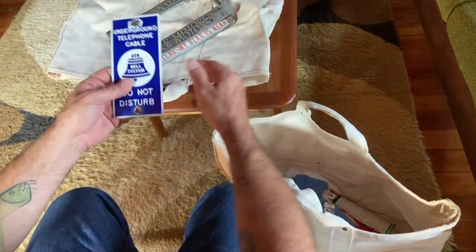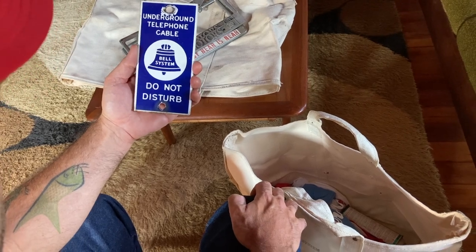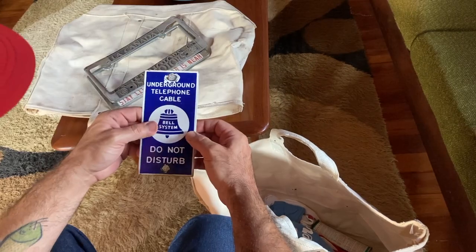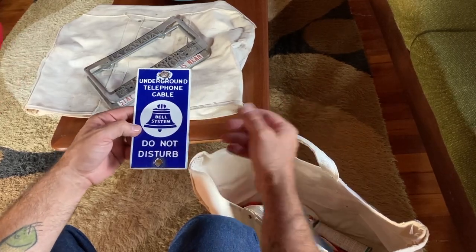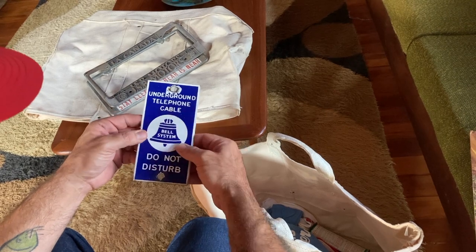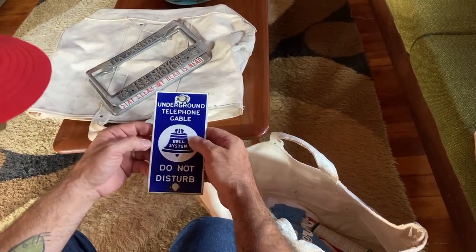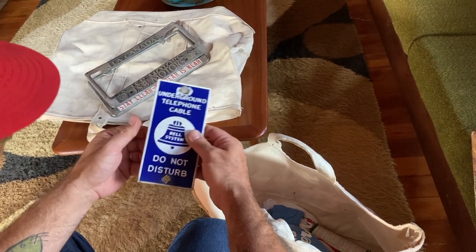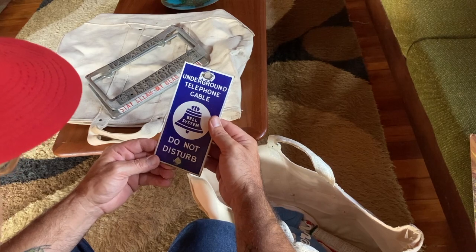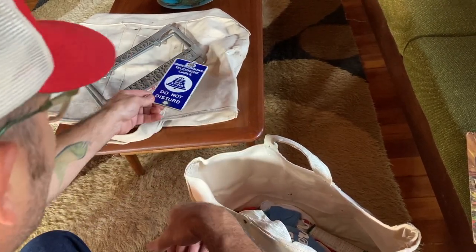This guy worked for Bell Systems or Pac Bell phone company. Back in the day, this is a porcelain enamel little sign — 'Underground Telephone Cable.' This one's pretty good. Gas and oil signs are really hot and expensive, but this is just phone stuff, but it's porcelain enamel which dates it. It's probably from like the forties or fifties. People collect them, put them on the wall — advertising, vintage stuff. Kind of cool.